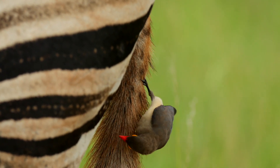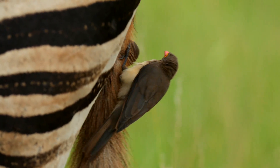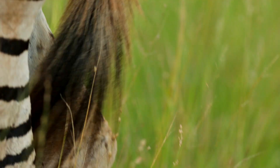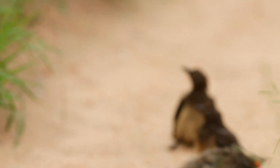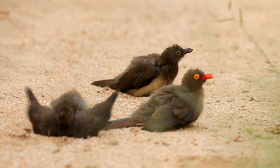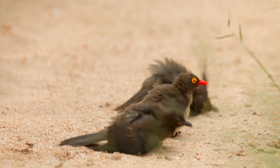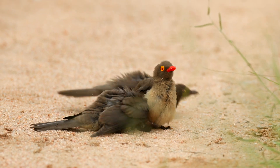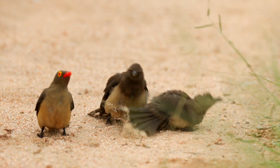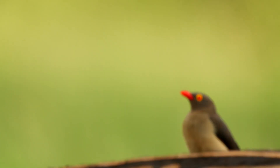That was a pretty awesome sighting of a couple of zebra with a whole bunch of oxpeckers on their back, as well as a whole bunch on the floor all dust bathing — and that's when they shake themselves in amongst the looser soil on the surface to get some of the dirt in amongst their feathers. It helps them soothe their skin as well as remove any ectoparasites like fleas and ticks. After a while they hop back onto the zebra and walk off into the distance.